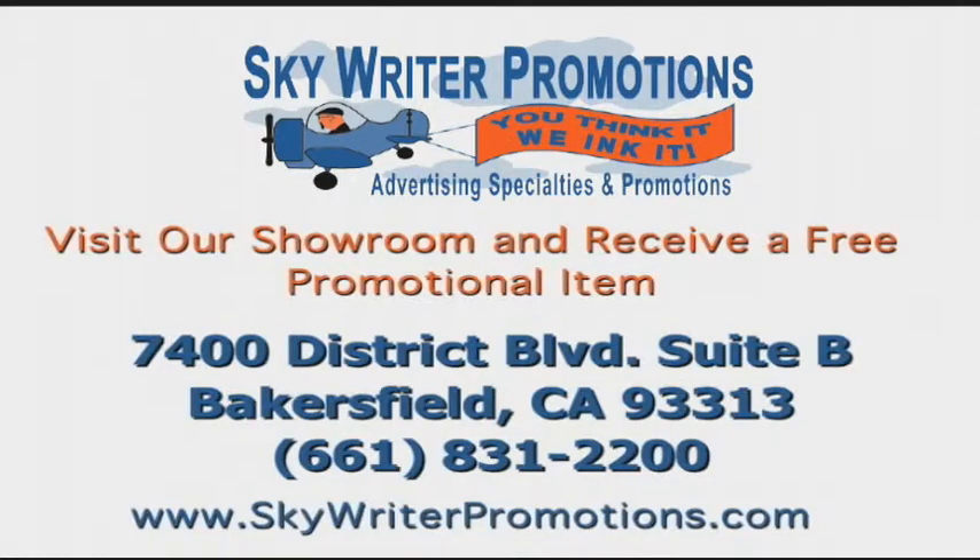If you have any more questions, feel free to give us a call or stop by 7400 District Boulevard, Suite B. Thank you.